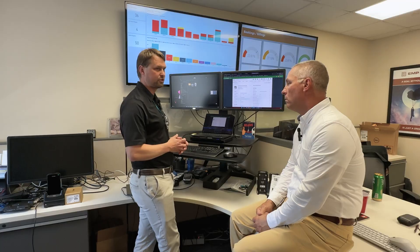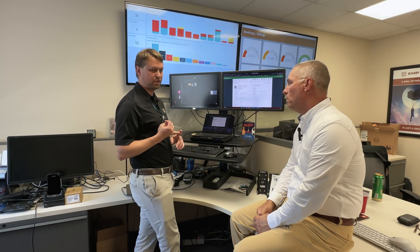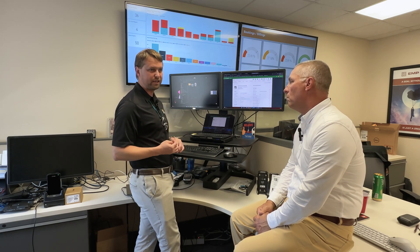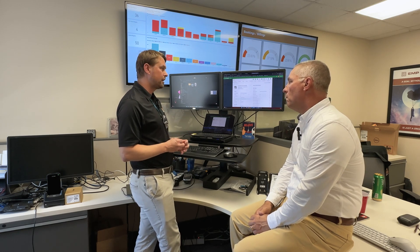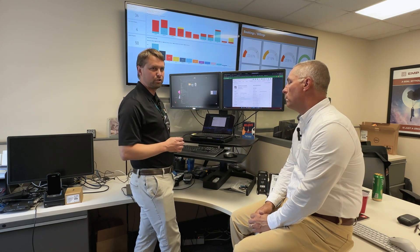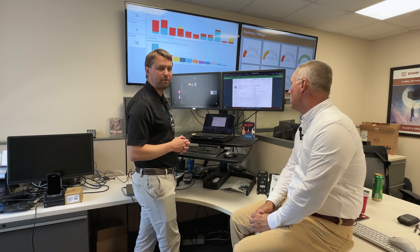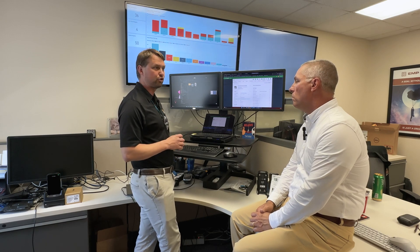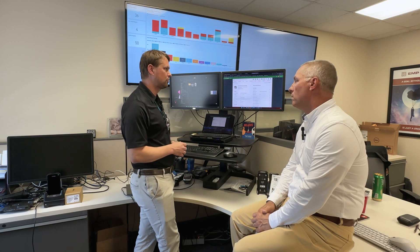Let's say you have 200 printers and your label stock changes for some reason. Back in the day, you'd have to change your label formats or designs. If you went from gap to mark media, for example, you can now come in here and change one command on the printer, or send down a file to all 200 printers at one time and edit them at a single point — managing any setting in the printer.